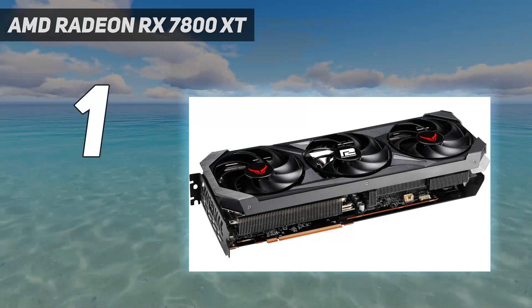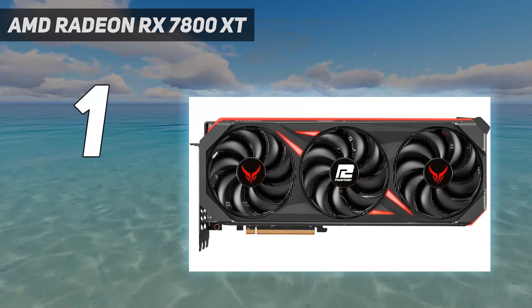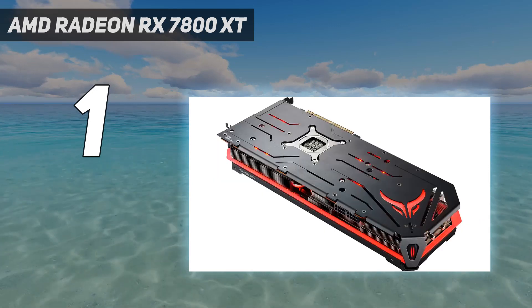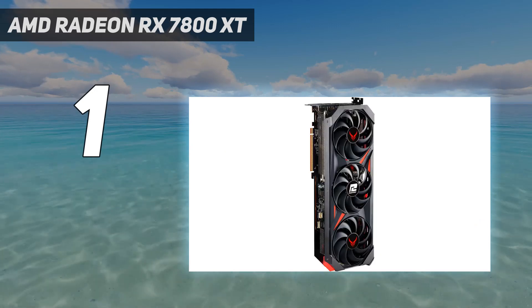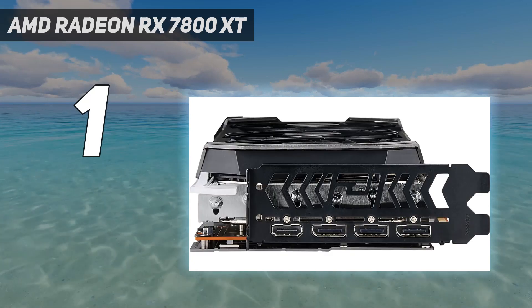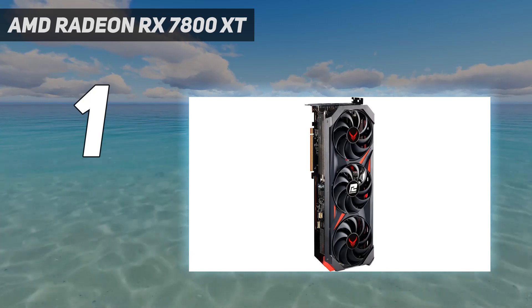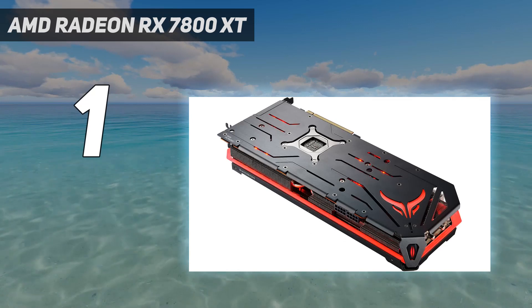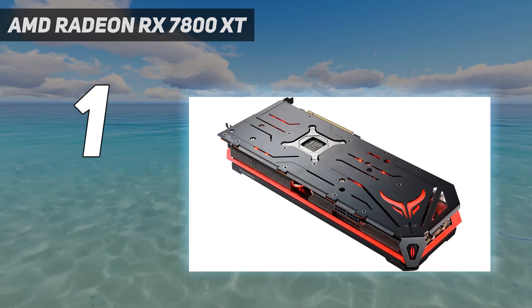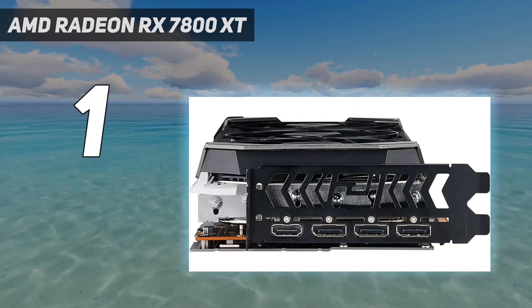And number 1: the AMD Radeon RX 7800 XT. The AMD Radeon RX 7800 XT was absent for most of 2023, coming nearly a year after the announcement of AMD's flagship RX 7900 XTX and RX 7900 XT cards, but that just made it all the sweeter when it finally launched and gave gamers the mid-range graphics card they've been waiting for years. Powered by AMD's RDNA 3 GPU architecture, the RX 7800 XT shipped with 16GB of GDDR6 VRAM and a wide enough memory bus to allow 4K textures to load quickly and render efficiently.